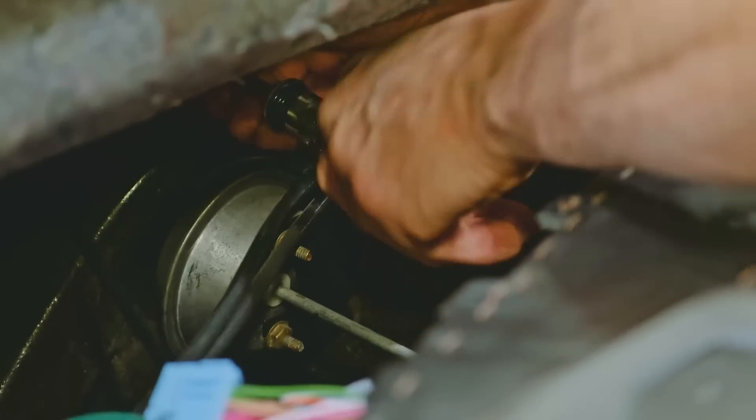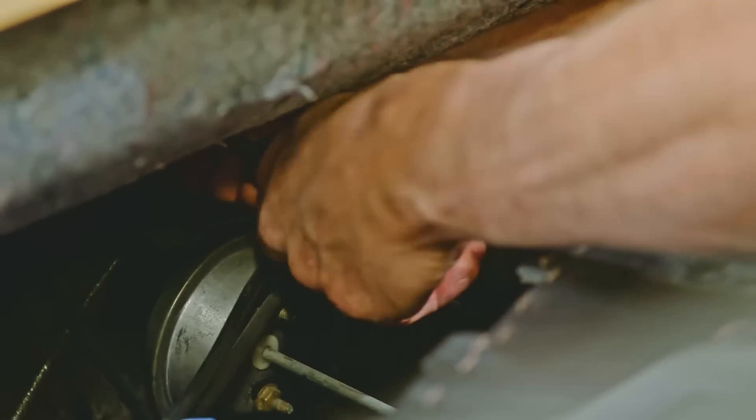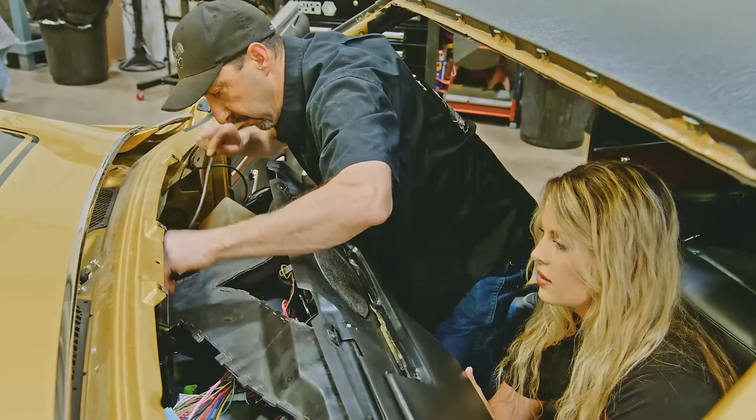What are you hooking up right now? I'm hooking up the cables for the defroster.